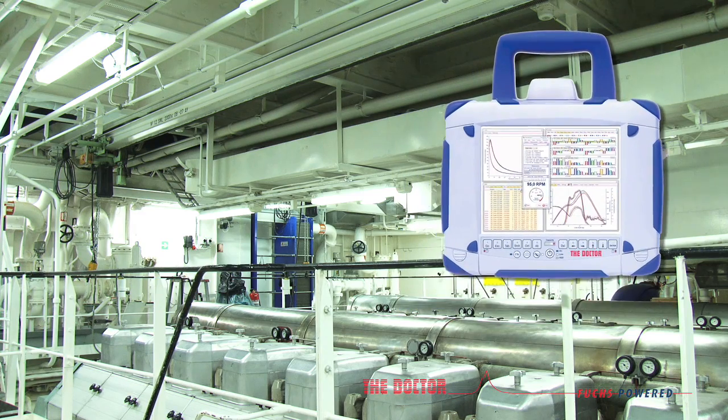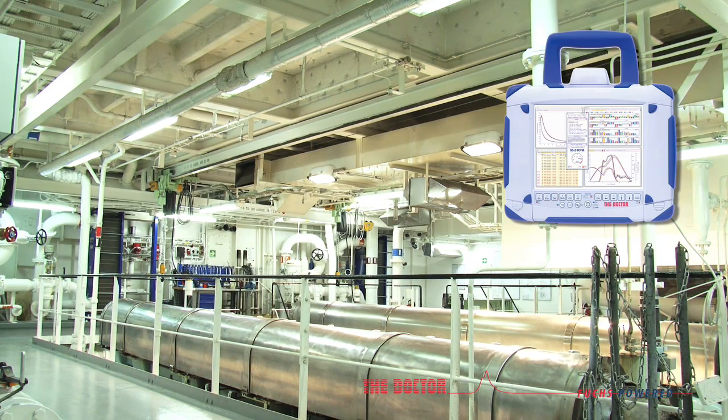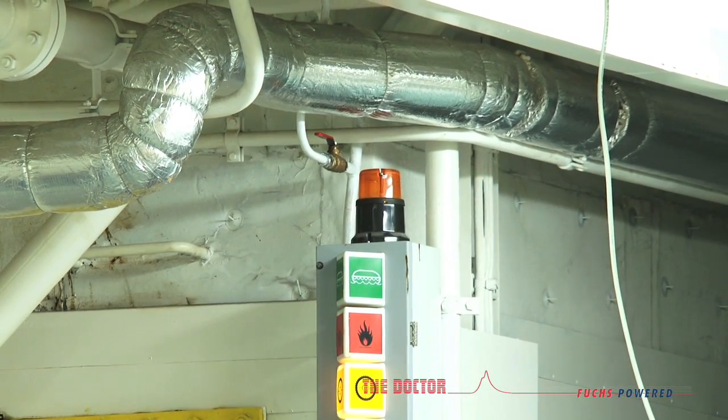The Doctor monitors all the cylinders of a diesel engine at the same time, simply and efficiently. This helps you to spot any potential problems at an early stage.